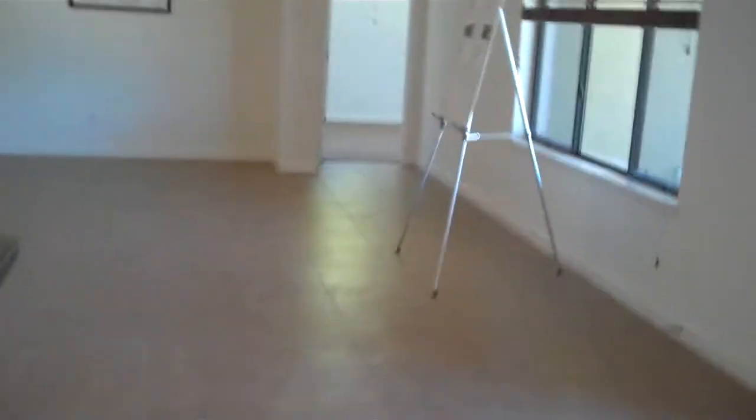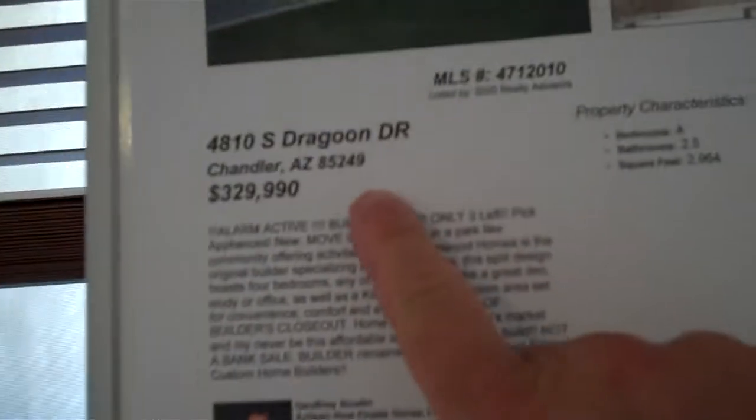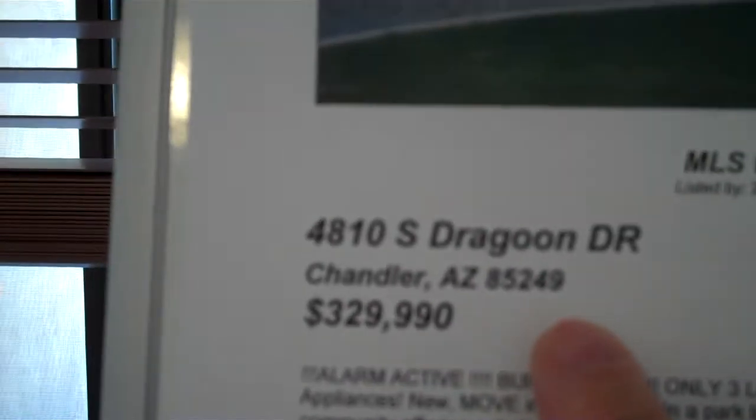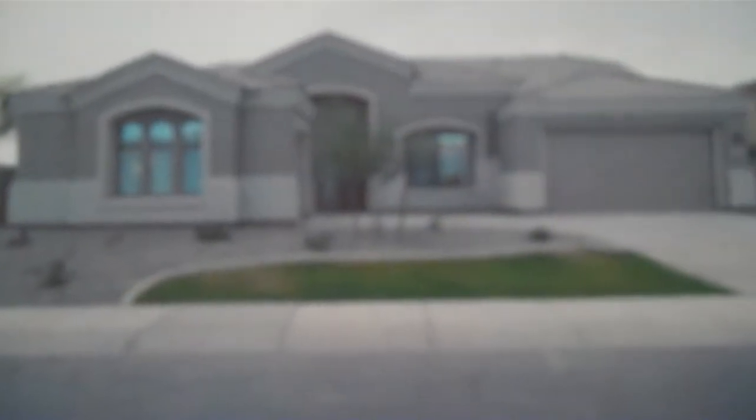Let's go to the master. By the way, this house is at 4830 South Dragoon, selling for $332,000 in Chandler — four bedrooms, two-and-a-half baths, 2,900 square feet. In the last six months we've had six closed sales averaging $433,000, or $122 a square foot, selling in 105 days. So why is this one, at a hundred thousand dollars less, still on the market after 280 days? That is the question.